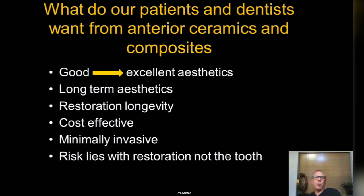With composites and ceramics, our patients want good or excellent aesthetics. There's a range — some patients are happy with good aesthetics, some want really excellent lifelike aesthetics. The days of mediocre aesthetics or 'that'll do' just doesn't cut it with patients anymore.